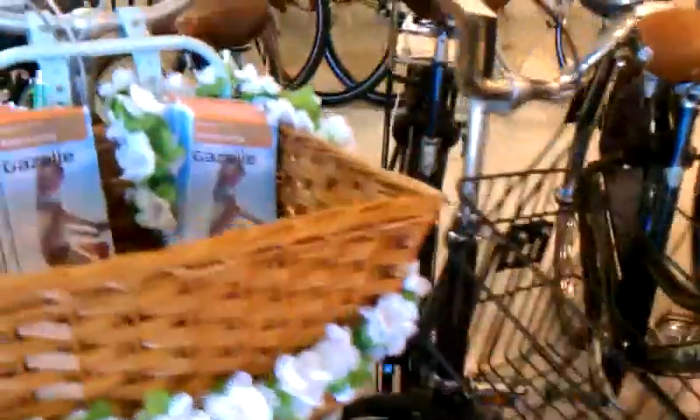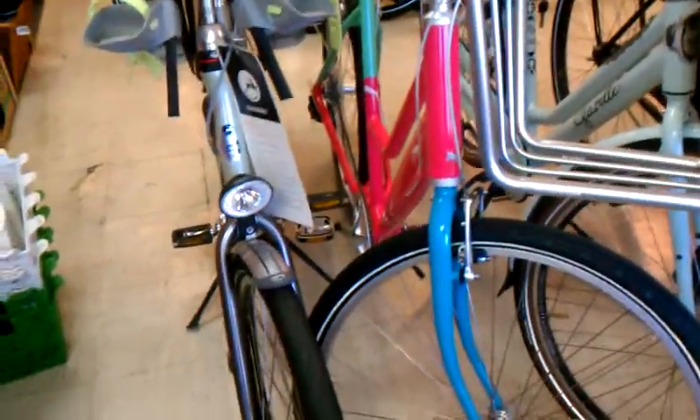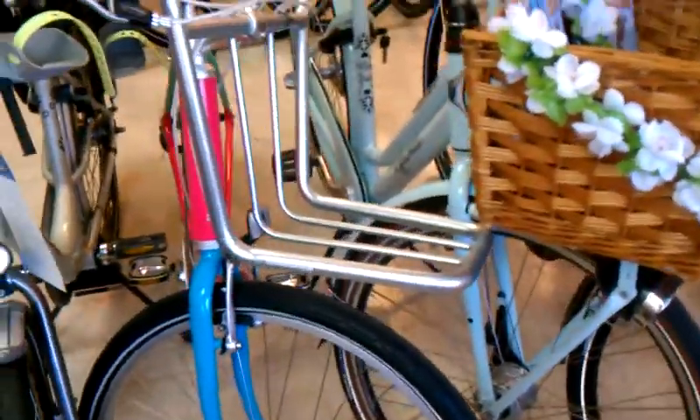A Gazelle Miss Bloom, new. We have a really funky-looking Puma bike — a lot of pink, pastel blue and green — with a little rack in the front so you can carry your boxes of Chinese takeout or pizza, what have you.